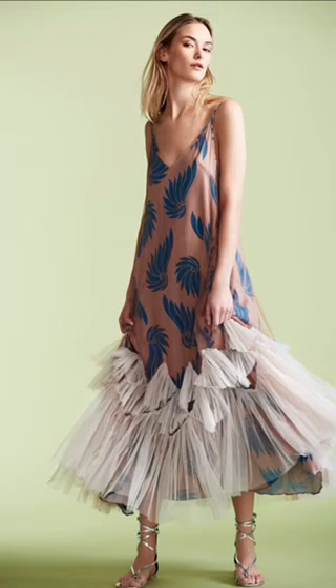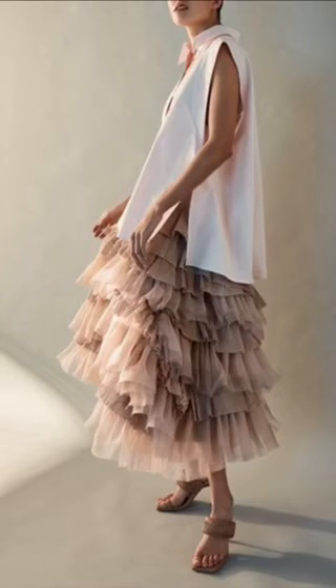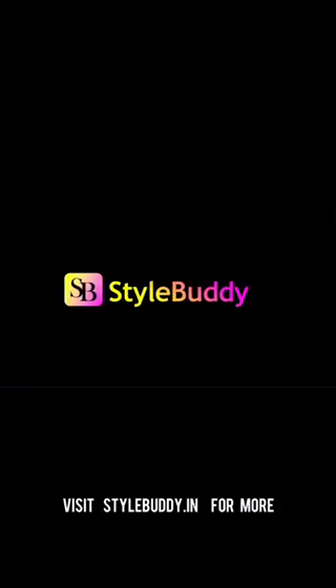This is because it will enhance the width of your lower body. I hope you enjoyed this video. For more styling videos, visit our Style Buddy channel and write to us if you have any styling or fashion-related query. See you next time — log in to our channel for more content, or if you want a consultation.